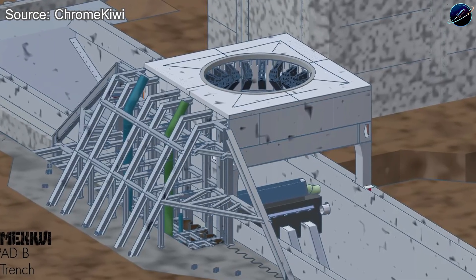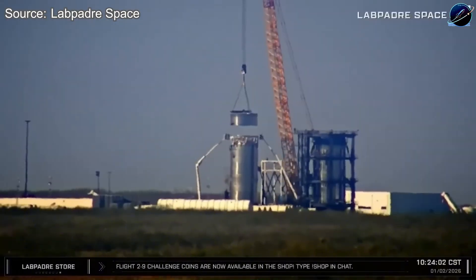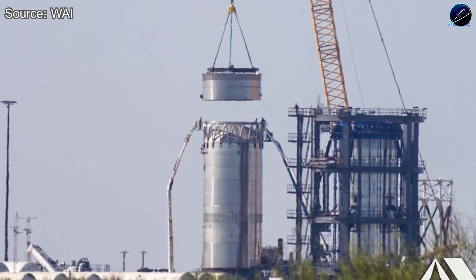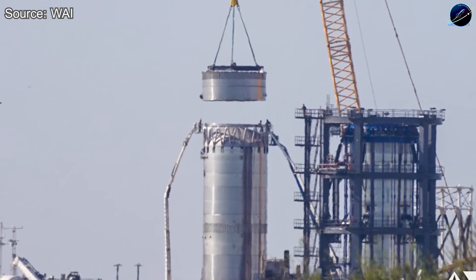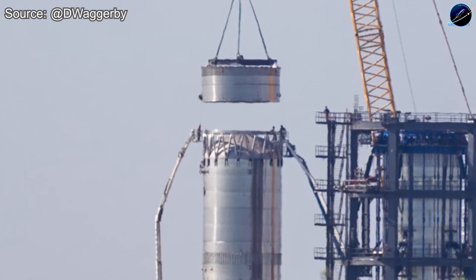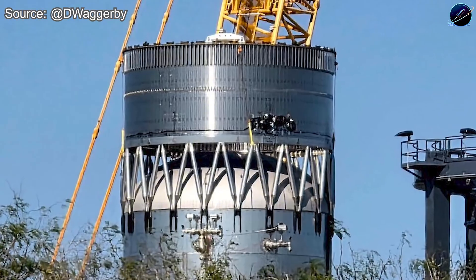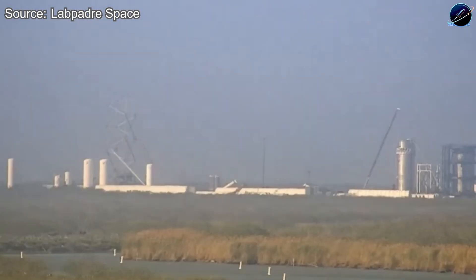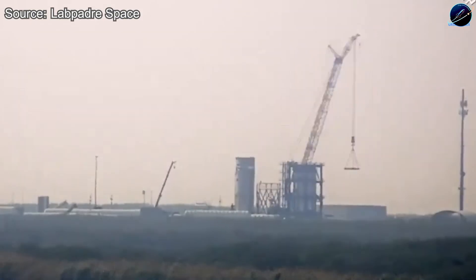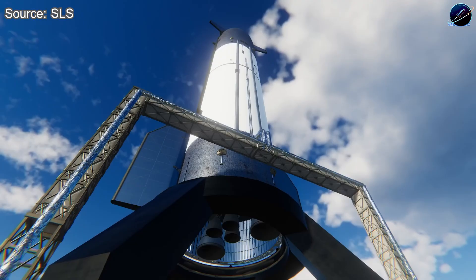But here's the puzzle that's driving everyone crazy. B-19 sits complete at the production site. S-39 sits complete at the production site. Under normal circumstances, completed hardware moves immediately to Massey for cryogenic testing — that's the established pattern. Yet both vehicles remain exactly where they finished construction. Meanwhile, road closures keep getting announced, but when you look at what's actually moving, it's test tanks — not flight hardware — going to Massey, coming back from Massey, getting repositioned. The actual Flight 12 stack? Stationary.